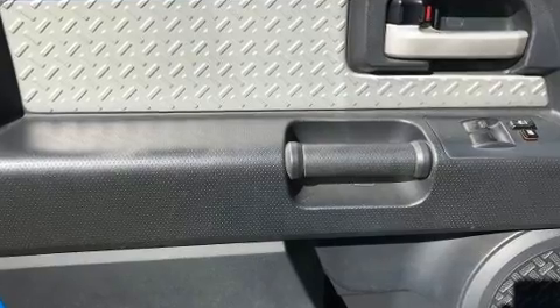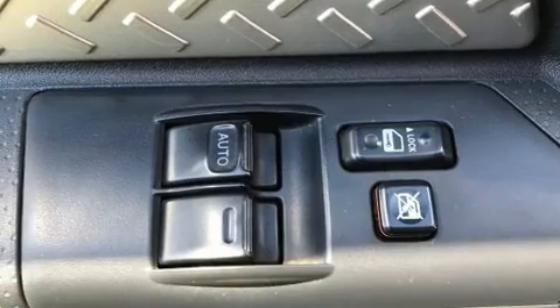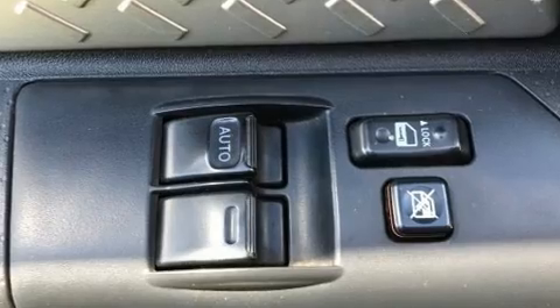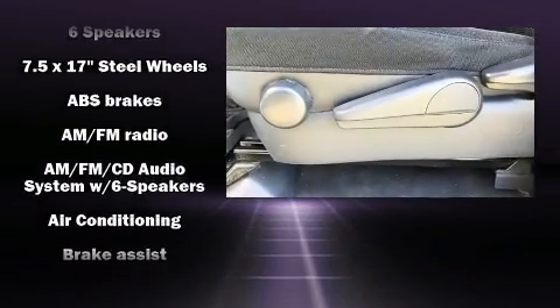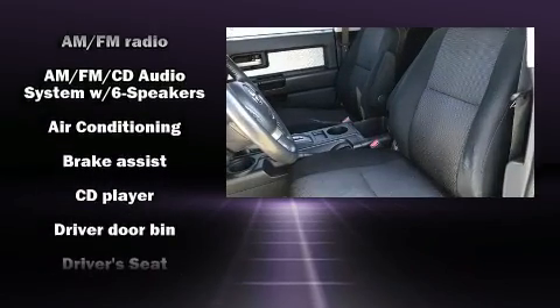Toyota ensures the safety and security of its passengers, with equipment such as dual-front impact airbags with occupant-sensing airbag, traction control, brake assist, and four-wheel disc brakes with ABS.